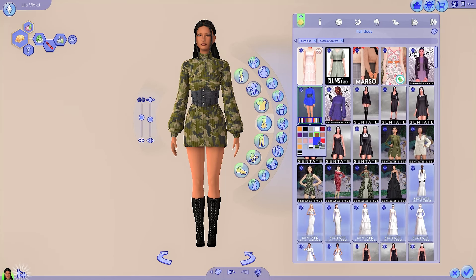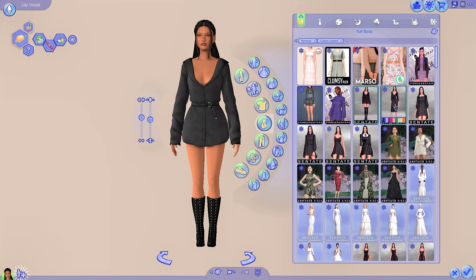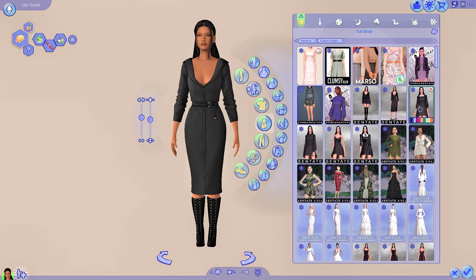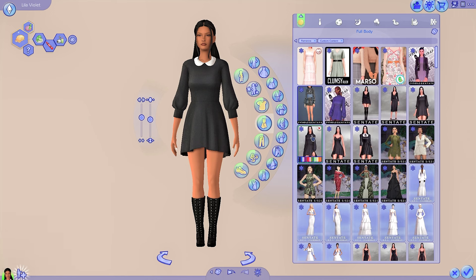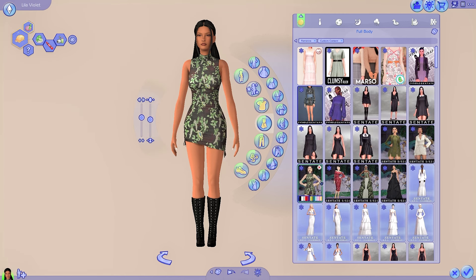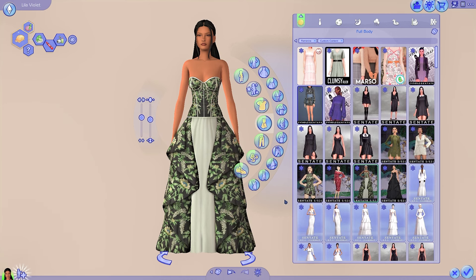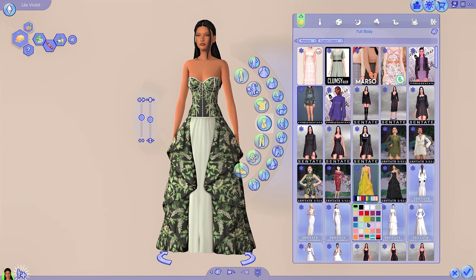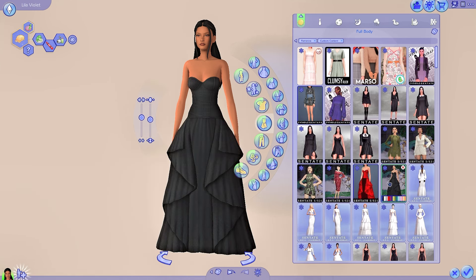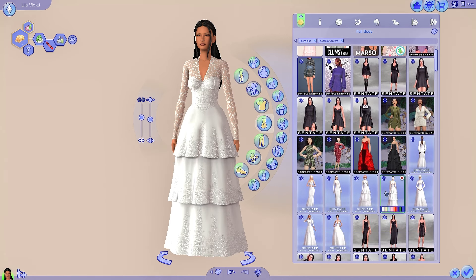Now we are going on to full body. Full body is probably the biggest category of CC I have from Sentate because there are so many different types. There's this kind of sweater corset dress — very cool, it gives me 2017–2018 energy. It's definitely older Sentate CC but it's still timeless and looks good. Some really nice party dresses for different types of sims — I could see younger sims wearing some of these, more adult or elder sims wearing others. And look at this kind of ball gown dress — it's definitely giving high fashion, with cool patterns and colors.